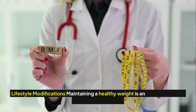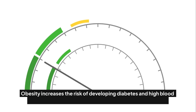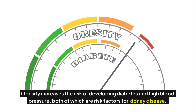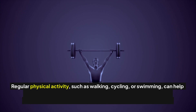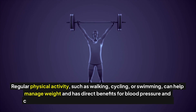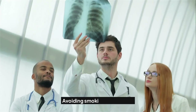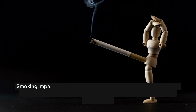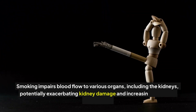Incorporating more fruits and vegetables into the diet can also aid kidney health, as these foods are high in antioxidants that help reduce inflammation and support overall kidney function. However, individuals with existing kidney issues should consult healthcare providers about appropriate choices, as some fruits and vegetables can be high in potassium. For lifestyle modifications, maintaining a healthy weight is significant, as obesity increases the risk of developing diabetes and high blood pressure, both risk factors for kidney disease.